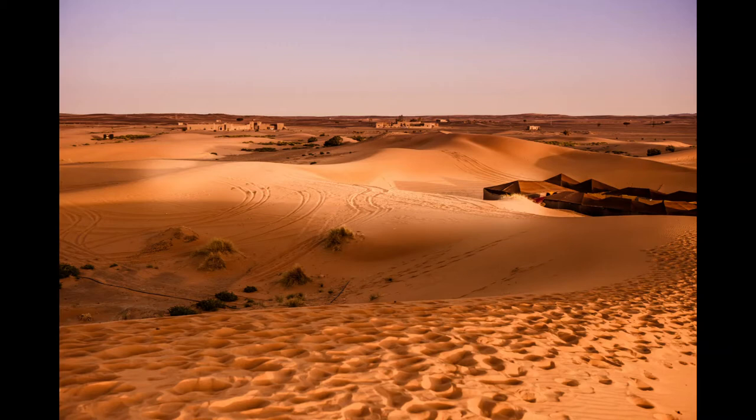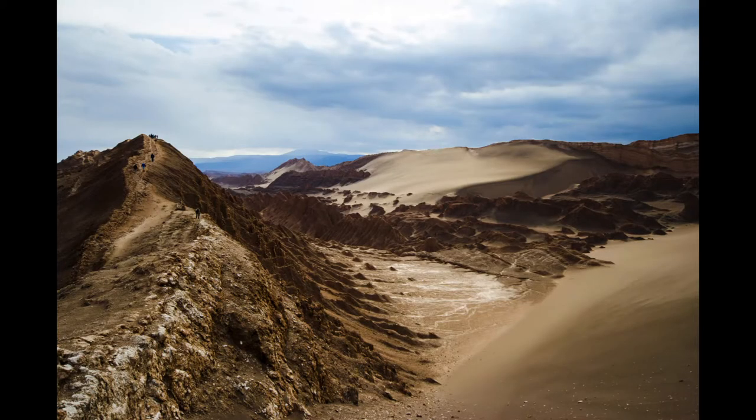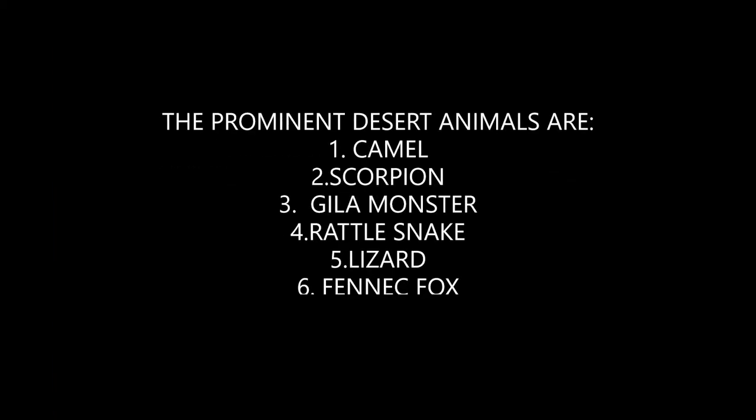A desert is a barren area of landscape where little rain occurs, and consequently living conditions are hostile for plant and animal life. There are many desert animals, but these are a few prominent ones.